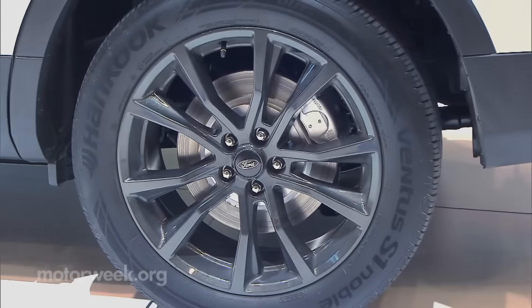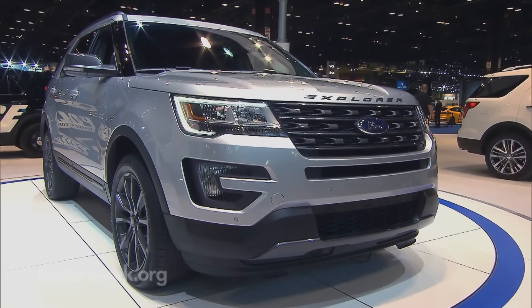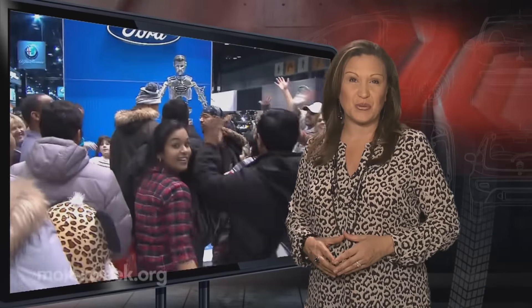It includes 20-inch wheels, a unique grille, and an upgraded interior. And that's the latest car buzz from Chi-Town and this week's Motor News.